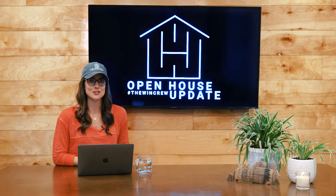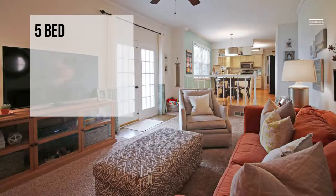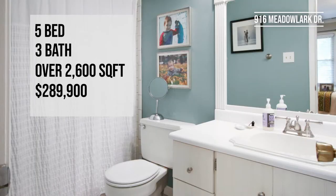Also in the Briarwood Bent Tree area, we'll have 916 Meadowlark open from 2 to 4 p.m. This is a five-bed, three-bath house with over 2,600 square feet, listed for $289.99.